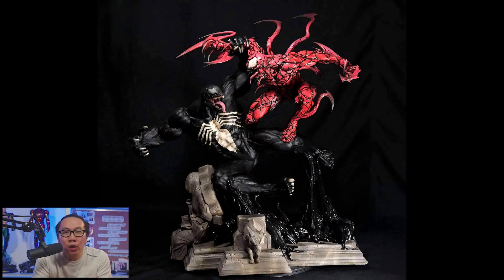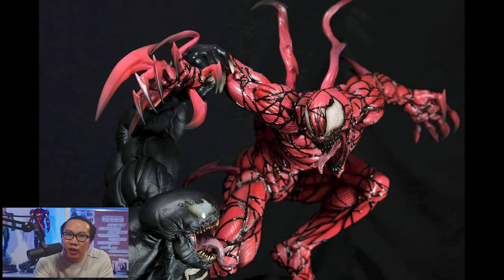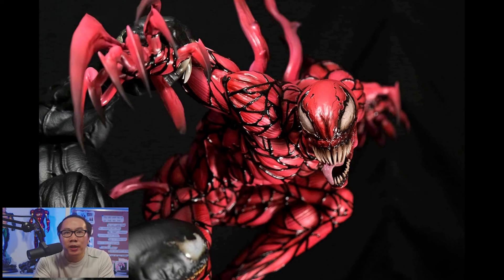It wouldn't be a cool list without two of Spider-Man's greatest foes fighting each other. So at number 7 we have this Venom vs. Carnage diorama. I liked the movie — which was a fail in my opinion — but this statue isn't a fail. The sculpt looks pretty good for both symbiotes and the details are definitely amazing. Also sculpted by one of the greatest, Alejandro Ferreira.